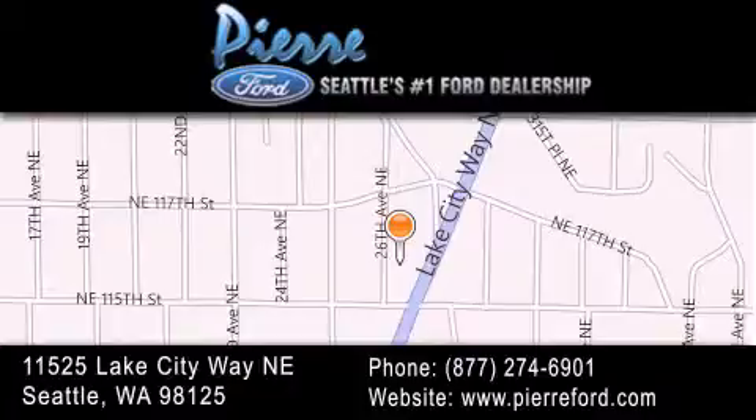We are conveniently located at 11525 Lake City Way NE. We look forward to serving you!